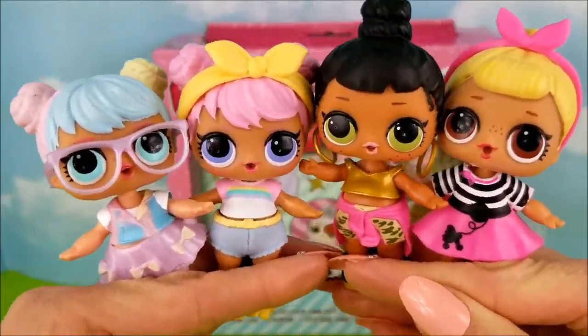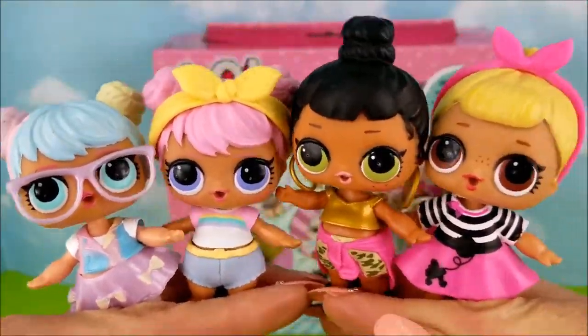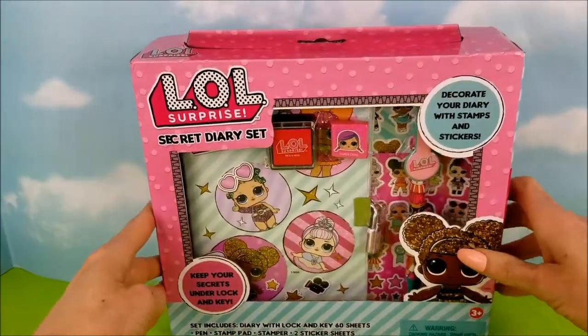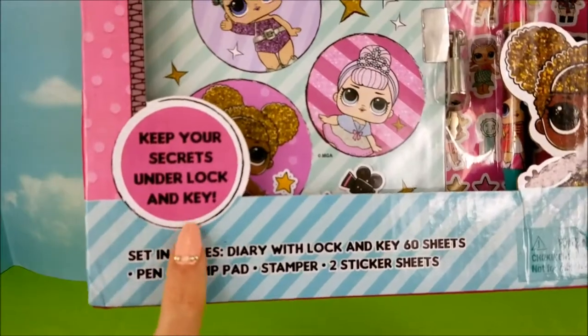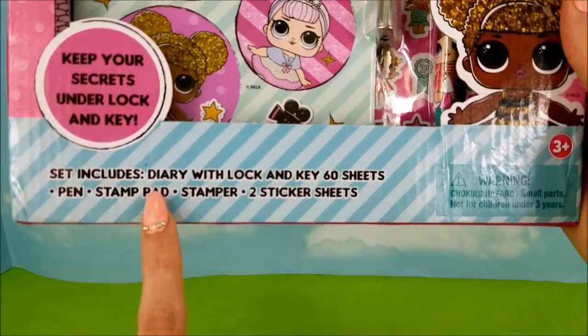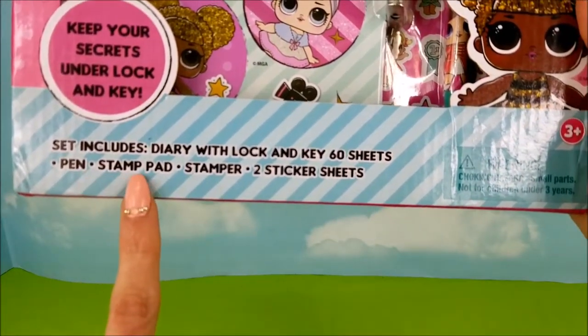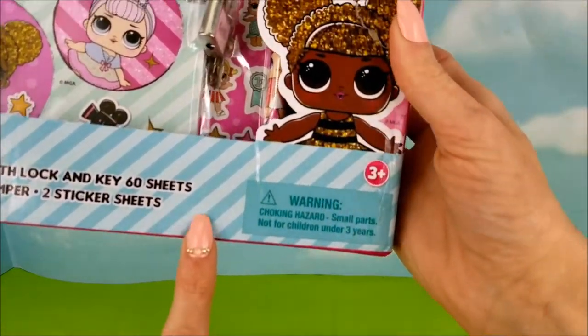It's the LOL Surprise Secret Diary Set and a few LOL Dolls! We're all so excited to open up this secret diary set and see everything that it comes with. Keep your secrets under lock and key. Set includes diary with lock and key, 60 sheets, pen, stamp pad, stamper, and two sticker sheets.